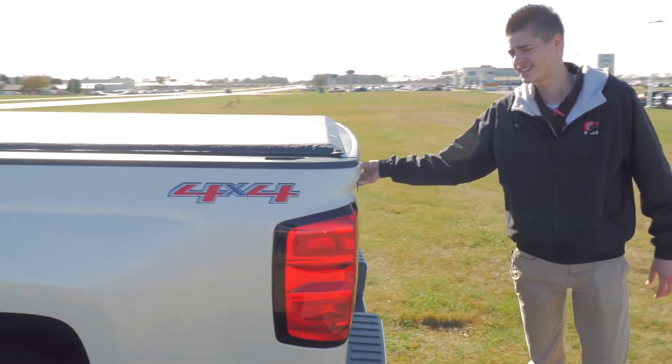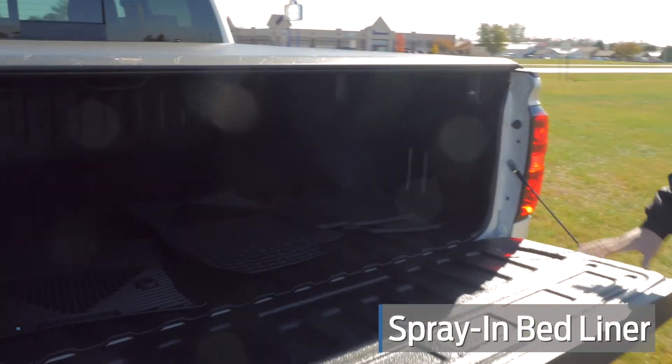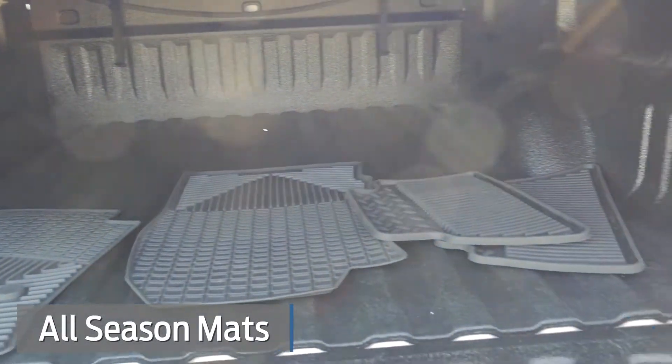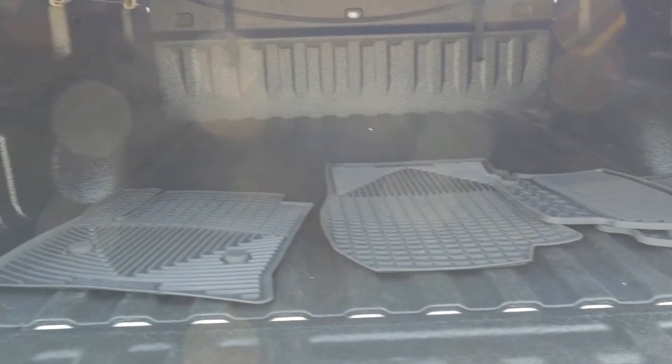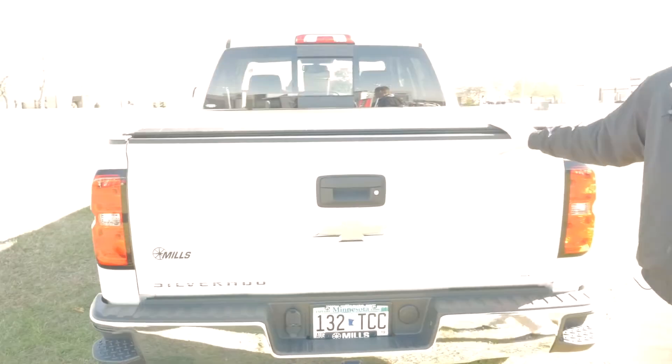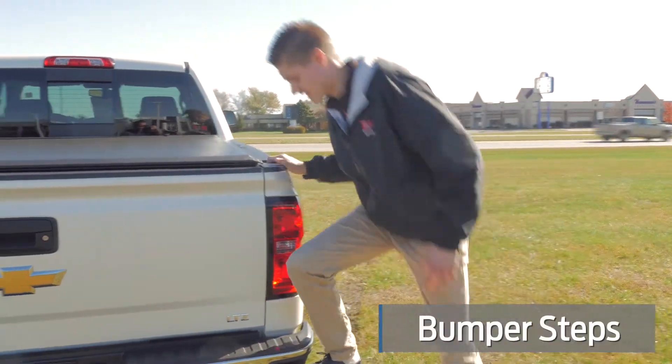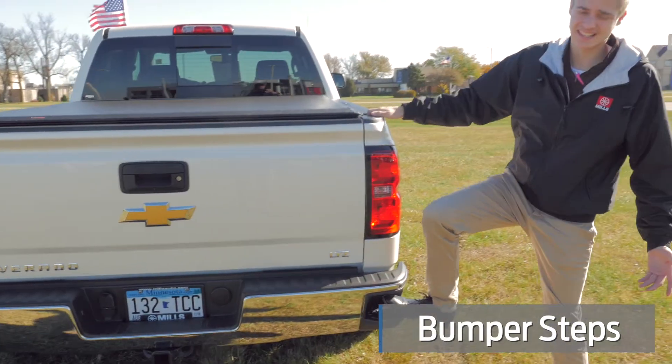Let's take a look in the bed here. Spray-in bed liner, all-season mats as well — WeatherTech's beautiful. I don't think whoever had this truck used it as a truck. It is a luxury vehicle, but it can be your luxury work truck if that's what you want. Bumper steps right here make getting up to tie anything in there a lot easier.